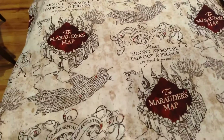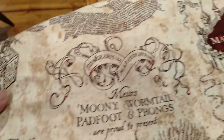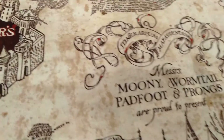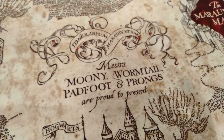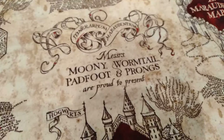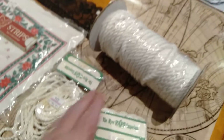I've got this fabric — a couple of metres — it's a bit interesting. It's the Marauders Map, a bit like Harry Potter. 'Moony, Wormtail, Padfoot and Prongs are proud to present the Marauders Map.' I thought that looked really nice.